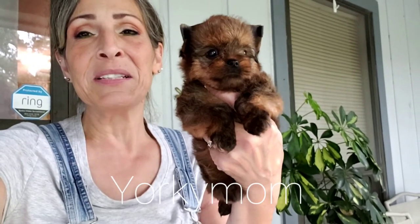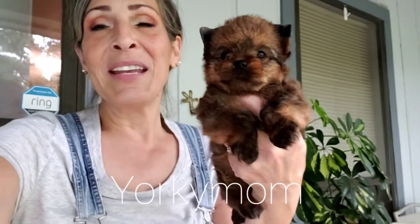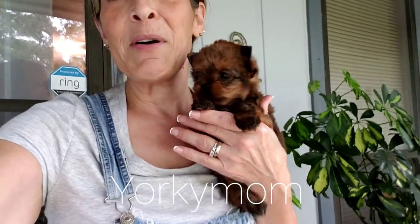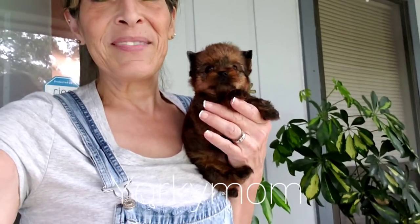He is pending right now, but it doesn't mean he's spoken for yet — he is just pending at the moment. To look at any other available babies, just visit my website at YorkieMom. I'm going to be posting more pictures of him on there so everyone can see them all. Isn't he a nugget? Y'all have a great rest of the day. Bye-bye.